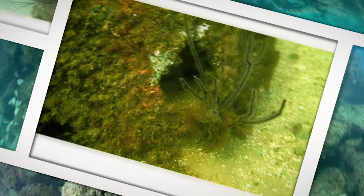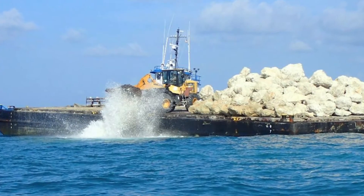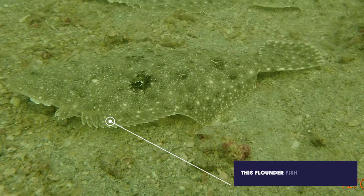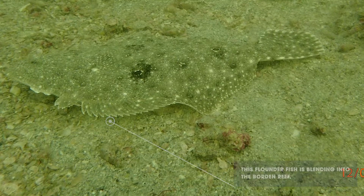This not only created more surface space for wildlife to grow and live, but also expanded fishing in the area. Over the years, a few miles away at the Borden Reef, a total of 2,435 tons of limestone boulders has been added. These boulders helped create a reef that naturally would exist in the wild, giving homes to even more coral and fish.